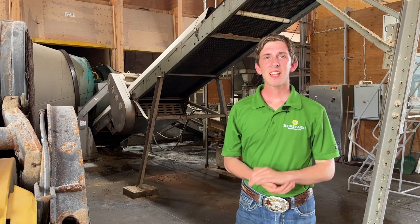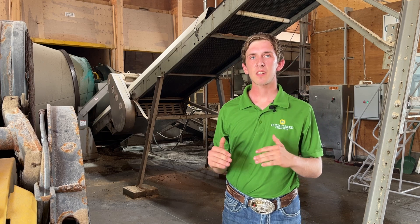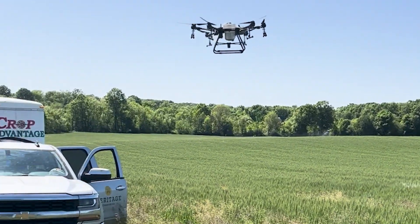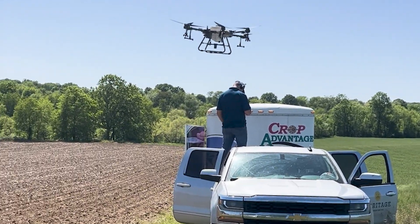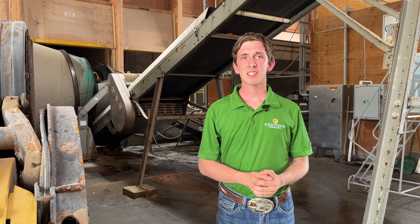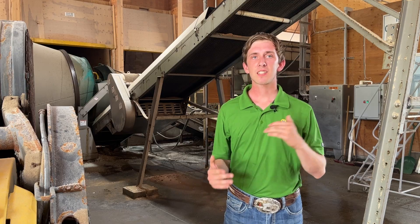The main things that I've learned this summer are getting a Part 107 license to help fly drones underneath 50 pounds commercially, as well as learning a lot about the ins and goings of Heritage — seeing their daily operations and being able to help with those whenever I'm able.